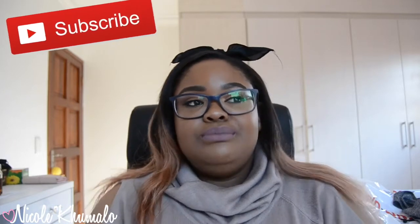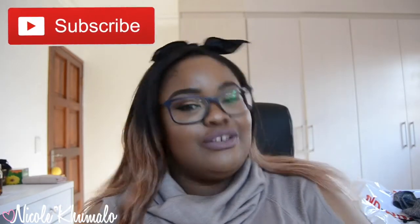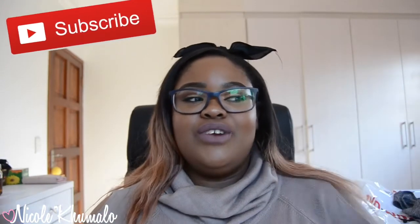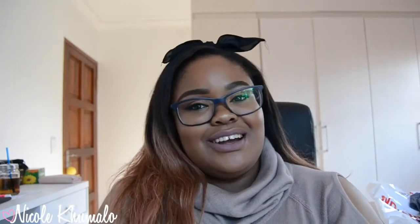I'm so excited to finally wear all my new clothes! That is the end of this haul — I really hope you guys enjoyed it. If you did, please give it a thumbs up, don't forget to subscribe so you get notified when I post, and check me out on Instagram, Twitter, and Snapchat. I'll see you in my next video — bye!